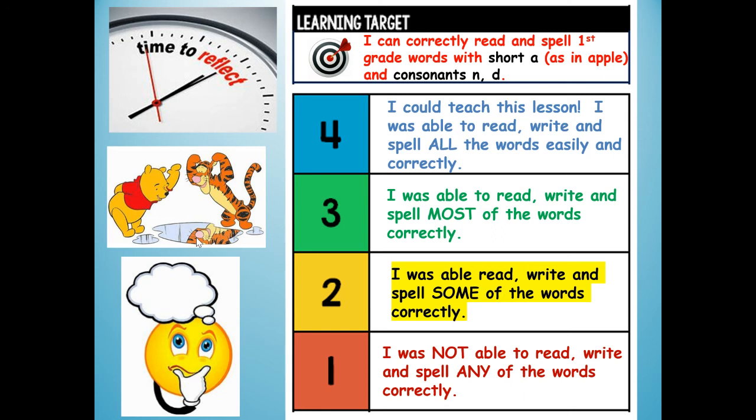My challenge now, boys and girls, is for you to rainbow write each one of your words three more times, either with crayons or with your pencil, so that you know them very well. Thank you for reading and writing and spelling with me today. Have a great day.